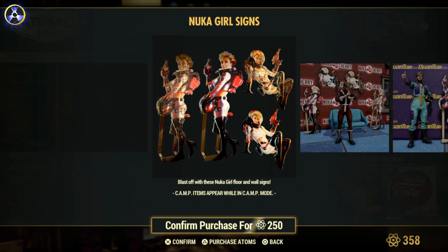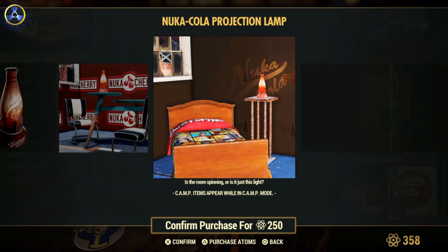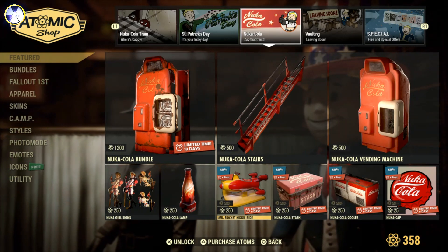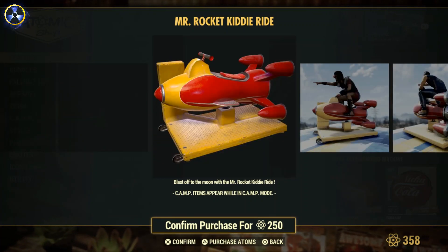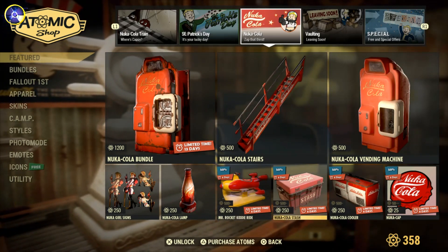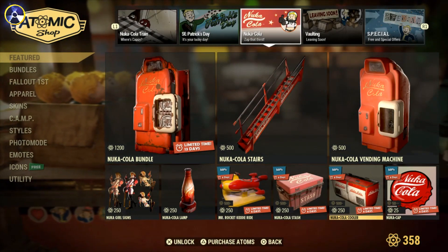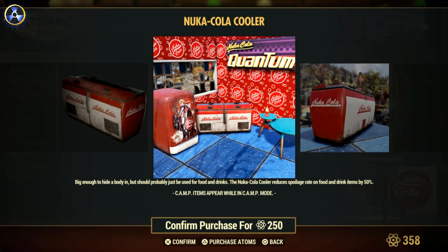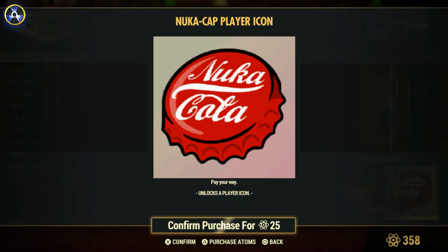We've got Nuka-Girl signs — I suppose they go with the theme. There's a tiny little lab I've seen people use in their base before, I think it's a spin-round light-up thing. We've got the Mr. Rocket Kiddie Ride — utterly pointless, but at 250 caps you can't really complain. There's a Nuka-Cola Stashbox which is a reskin of the Vault Boy stashbox, same look but with lights on the front. We've got a Nuka-Cola cooler which is a fridge — you can store stuff in it and it stops items from deteriorating so fast. And there's a Nuka cup player icon.